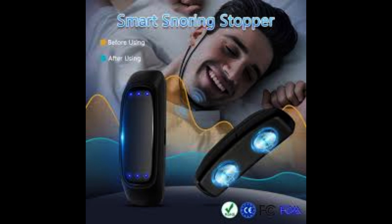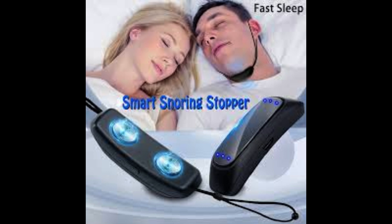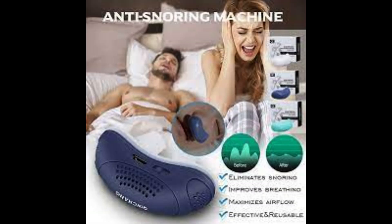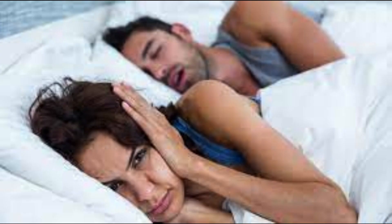Safe EMS Technology: The EMS technology employs very weak and safe electric waves to stimulate muscles without any serious side effects. Data Monitoring and Control: The device comes with a smart application that allows you to monitor progress and adjust device settings according to your personal needs.